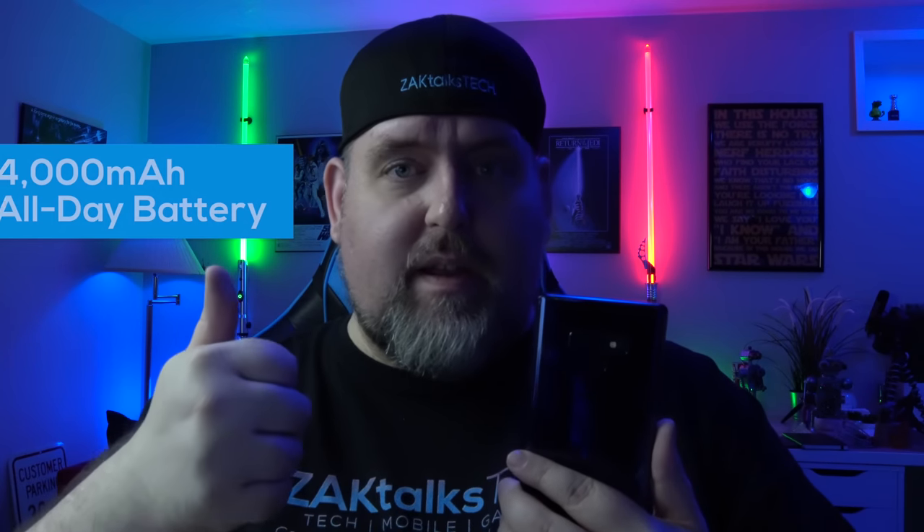To summarize my top three features of the Samsung Galaxy Note 9 and why you should consider getting one: the battery, the S Pen, and the camera. Those three reasons alone are worth spending the money on this phone. If you have the option to sign a contract or trade in a phone to get it at a reduced rate, do it. It's definitely worth every penny outright, but getting it for less is even better.